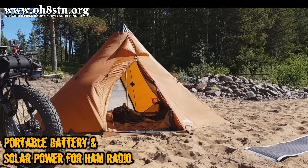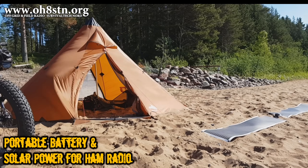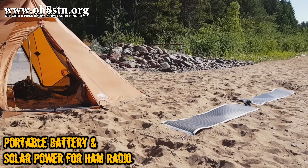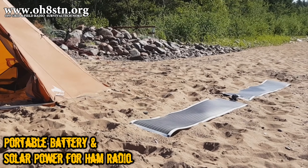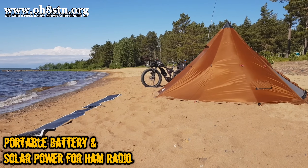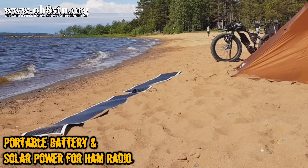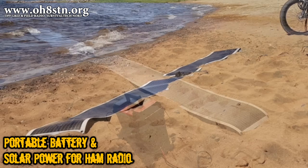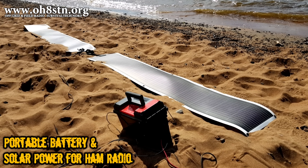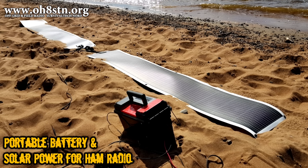A solar generator is not complete unless it has the solar panels to power it. For this Field Day, I powered the system with two PowerFilm Solar R28 rollable panels. These two R28s supplied the system with an almost constant 3 amps coming in, which was more than enough to power the radio and the Raspberry Pi on receive. The panels generated enough power to top up the battery storage system after each transmission with JS8 Call. I'll leave a link in the description if you're interested in learning more about portable battery and solar power for amateur radio.